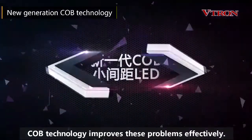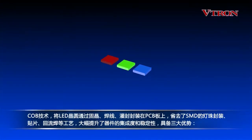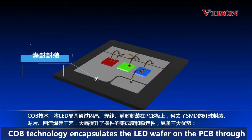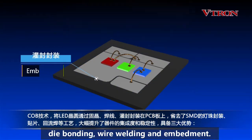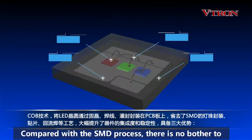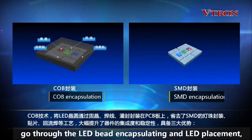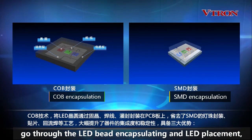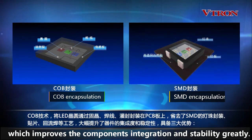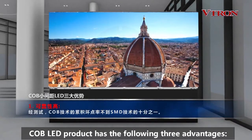COB technology improves these problems effectively. COB technology encapsulates the LED wafer on the PCB through die bonding, wire welding, and embedment. Compared with the SMD process, there is no need to go through the LED bead encapsulating and LED placement, which improves component integration and stability greatly. COB LED product has the following three advantages.